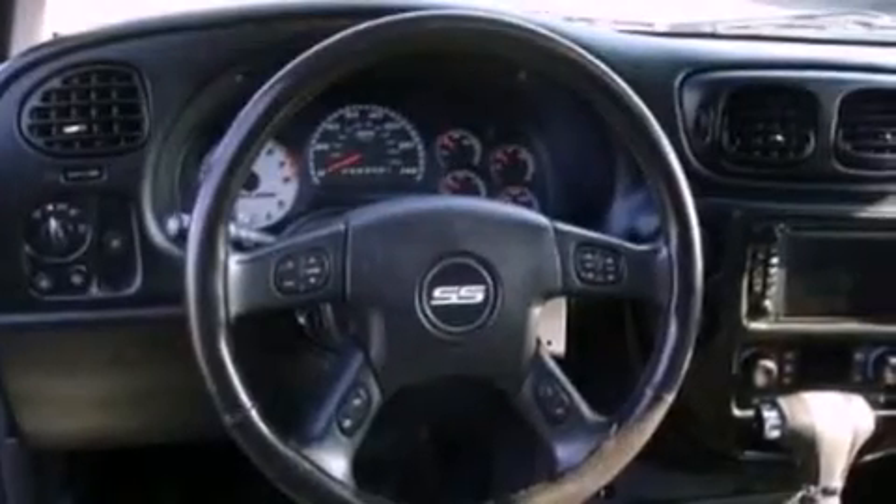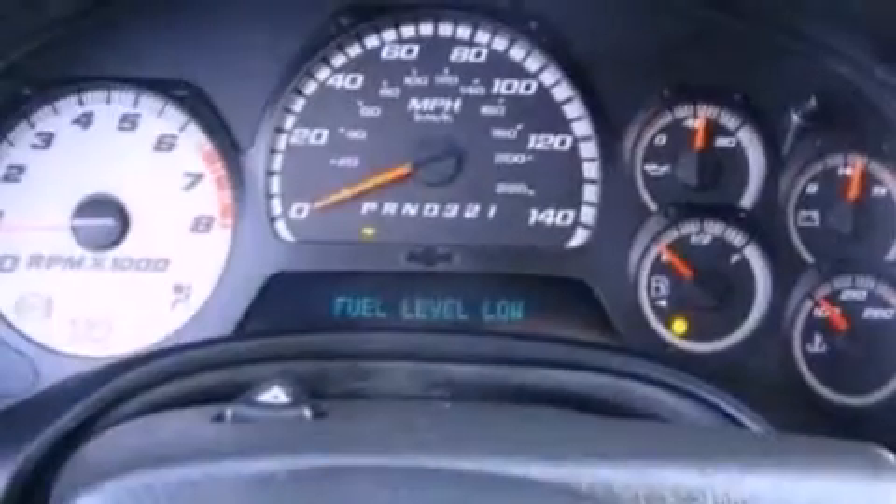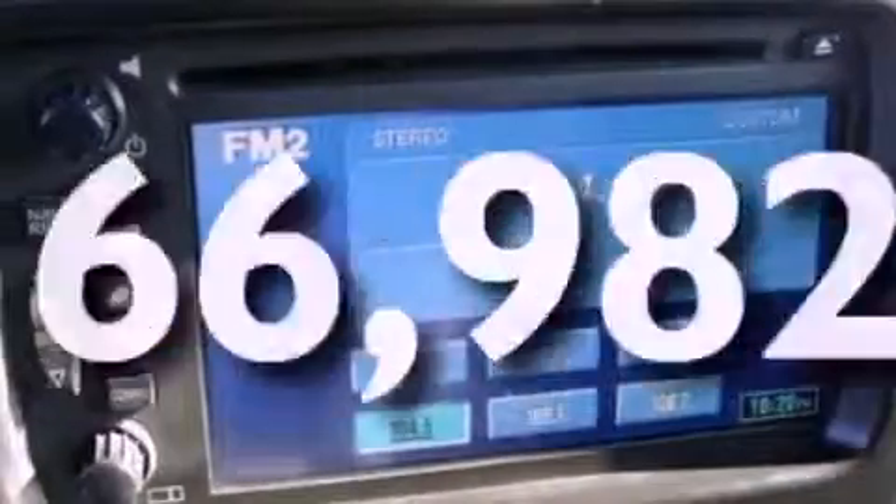The following features are also included: air conditioning, cruise control, an auto-dimming rearview mirror, a six-speaker audio system, a leather-wrapped steering wheel, a trailer hitch receiver, a security system, OnStar, front and rear reading lights, and this vehicle has fewer than 67,000 miles on the odometer.